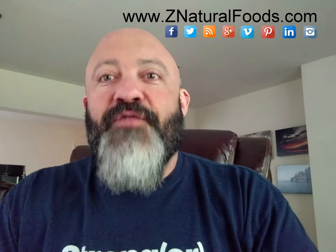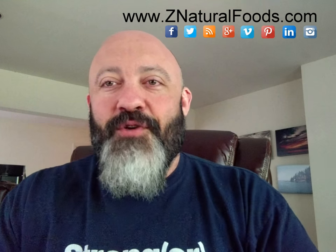So I hope that this has cleared things up for you folks, and any other questions you have, please feel free to send them in. Thanks so much. Have a great day.